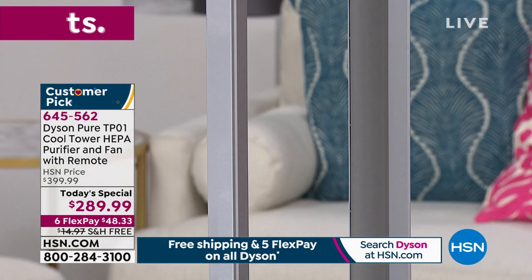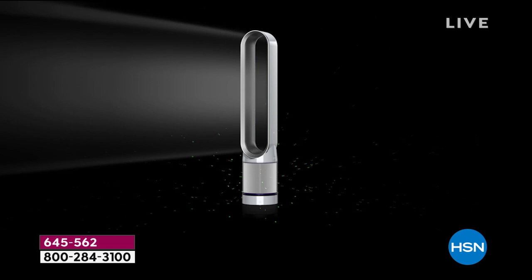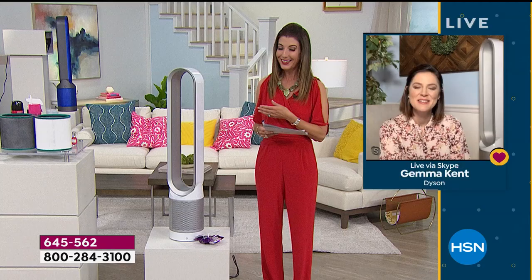Because the HEPA filter is pleated 333 times, it's able to capture those particles. We use an animation because 0.3 microns is not visible to the naked eye. We're talking about smoke particles, mold spores, pollen, dust, and bacteria — all the stuff you don't want to be breathing in. That extra layer captures odors and VOCs, projecting clean, purified air towards you. It's truly a two-in-one air purifier and fan.